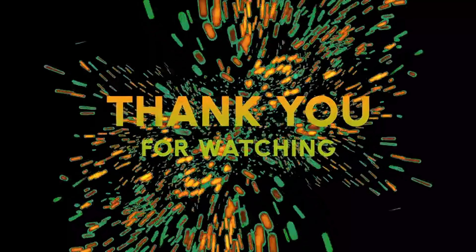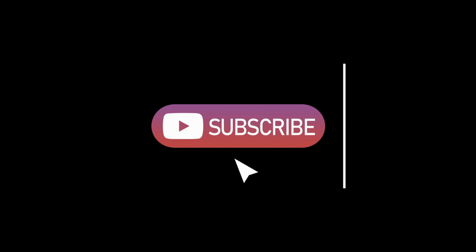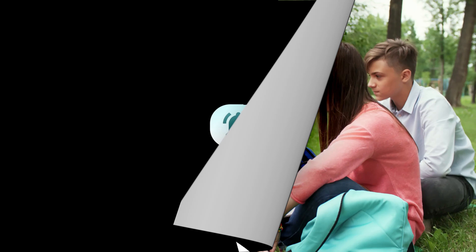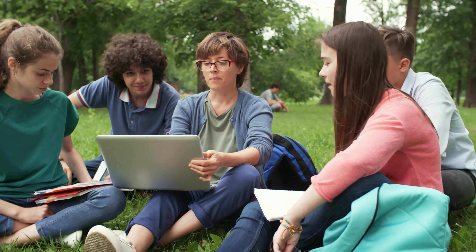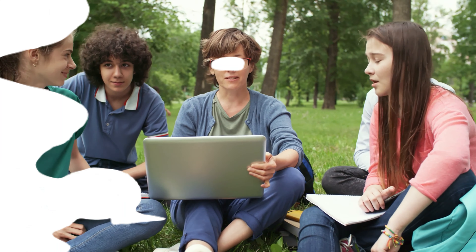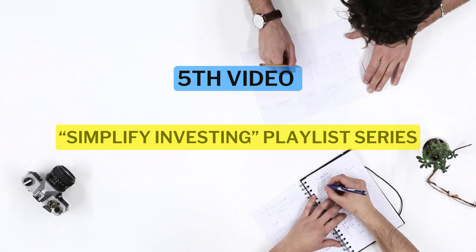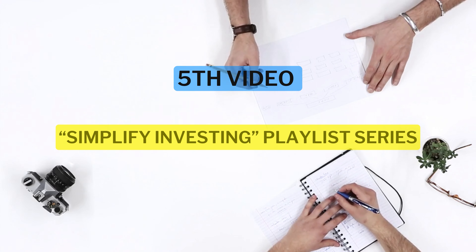Thank you for joining us today. Your support means a lot to us. If you found this video helpful, please like, subscribe, and share it with others who might find it useful — by doing so you help us continue to create valuable content. Stay tuned for more informative videos. I will see you in the fifth video of the Simplify Investing playlist series. Until then, goodbye.